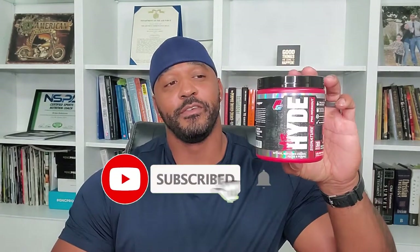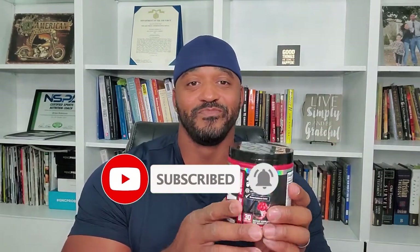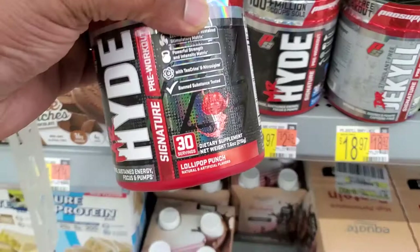So what was I looking for when I found this Mr. Hyde? I was actually looking for C4 — hopefully you checked out that video of me reviewing C4 — but I found this and saw it on the shelf. What attracted me to it was the price, and the flavor says lollipop punch, so I thought that sounds good. The price was $18.97 for 30 servings, and the packaging looked really cool. So I said I'll give it a try, plus I'm going to review it for you guys. I bought this at Walmart, and I actually have a video of me picking up the product.